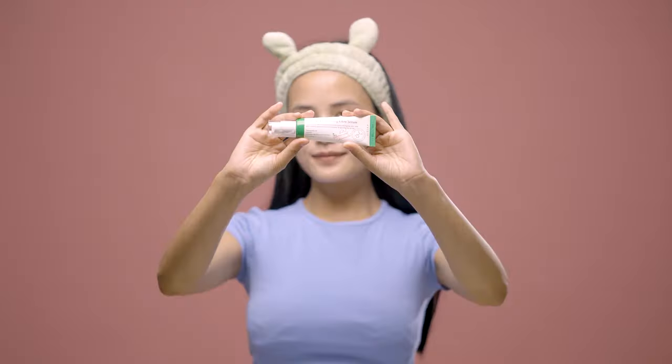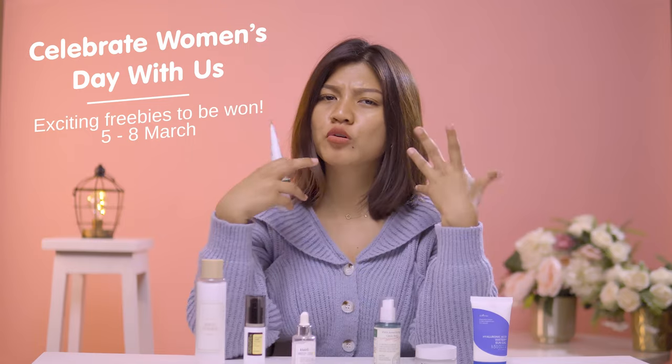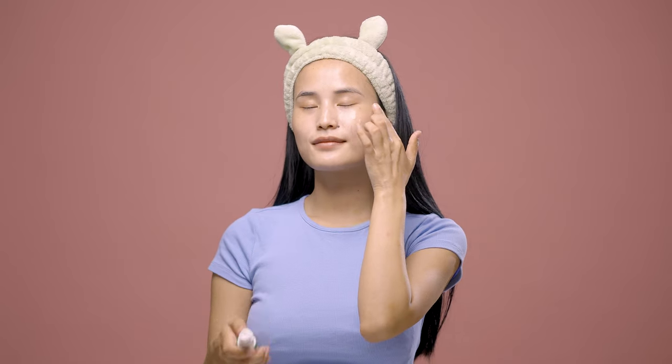Next up is the XSY Dark Spot Correcting Glow Serum — my absolute favorite. I'm someone who gets hormonal acne which leaves behind dark acne spots, and this serum is a lifesaver at fading dark spots. It has 5% niacinamide which helps fade hyperpigmentation and also minimize your pores to a good extent.